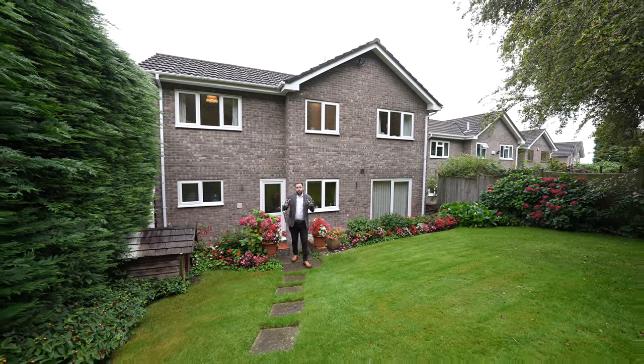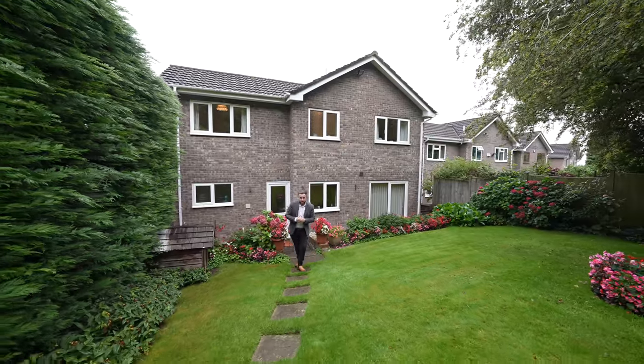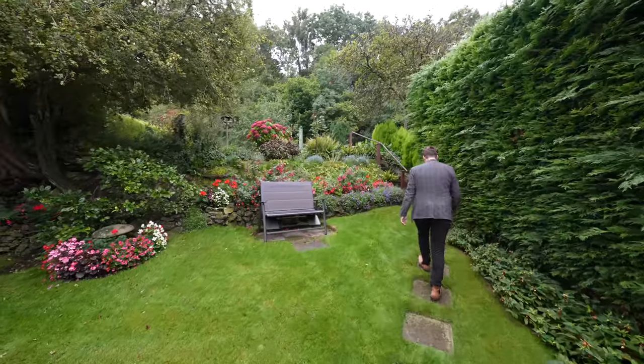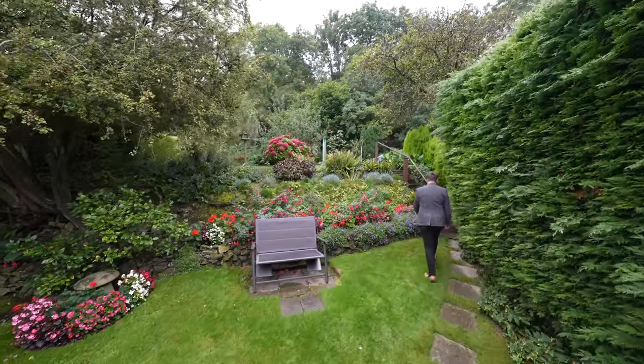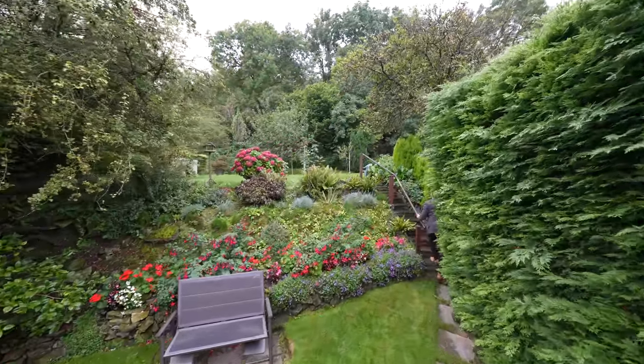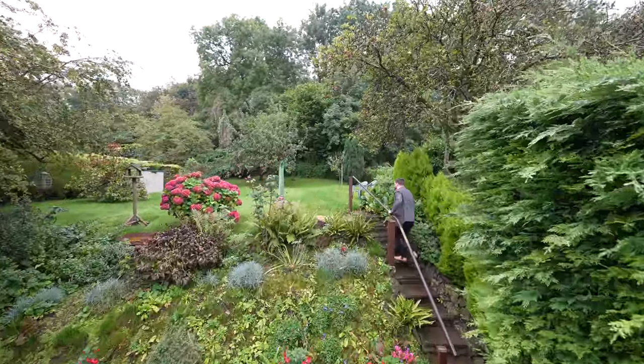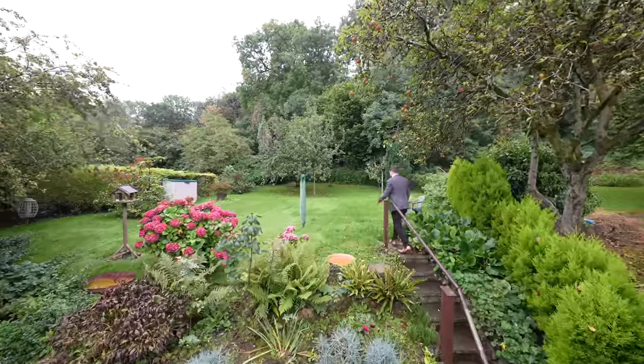A unique feature of many of the properties along this row is that many years ago they were able to purchase an additional parcel of ground to the rear of the property. You've first of all got this lovely lawn area, enclosed with hedgerows and flower beds, with a set of steps leading up to a further level area with a south-facing aspect — perfect for taking in the sun.